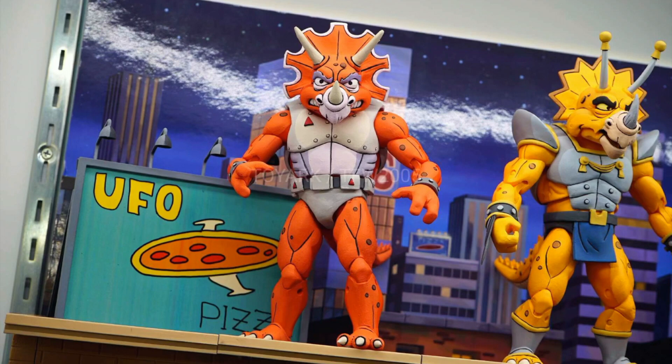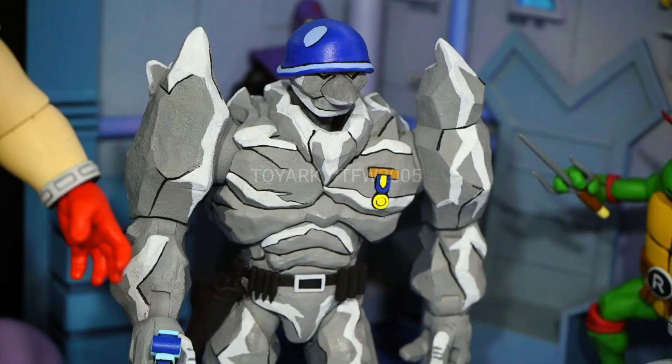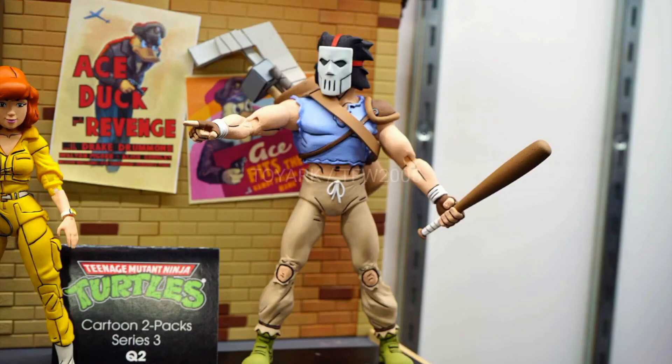Moving on to their cartoon line, we got Triceratone — three different colors of him here. The orange is definitely the one I'll go for, but I'll probably get all three. We got some of the Rock guys here — can't remember their names from the cartoon. Baxter Stockman looks fantastic, and I like that these have a little bit different look than what Super Seven's going for.